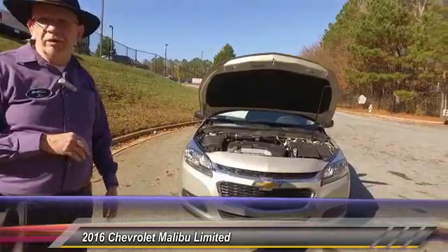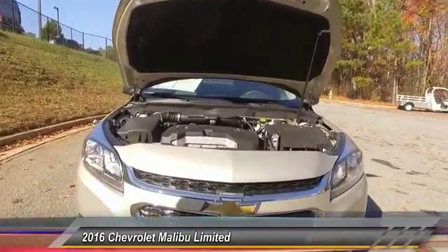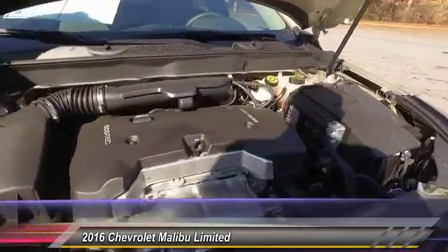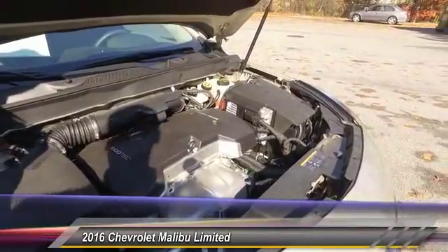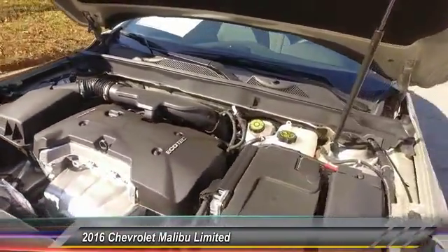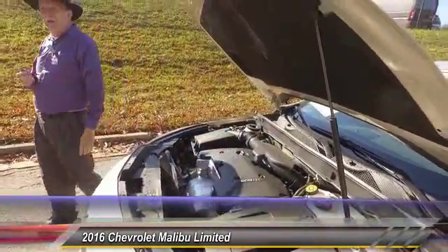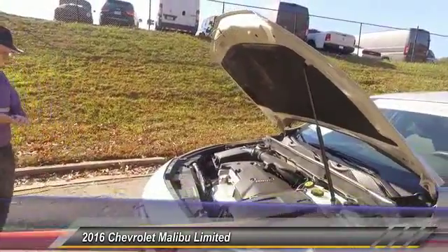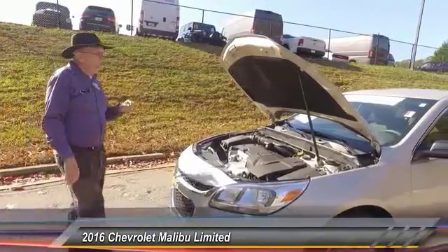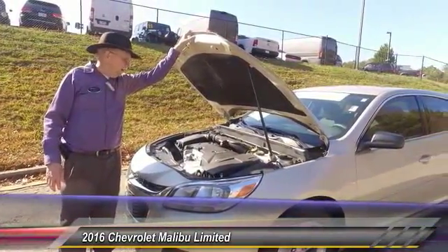I've got another offering from GM here that is a fantastic vehicle. It's a Chevrolet with the 2.5. It is the Malibu, front wheel drive, traverse mounted engine. The 2.5 is an extremely reliable, economical engine. It does have the traditional bow tie in the front, a gas piston to raise the hood, and the hood blanket for noise reduction and safety.